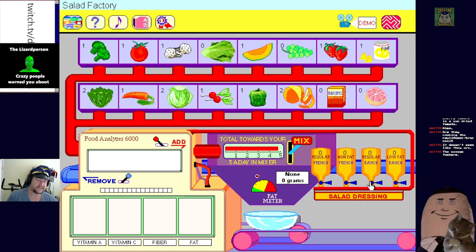What do we want - French or Ranch? I'm going to put some regular Ranch dressing - fuck the low-fat stuff, get in there. One tablespoon of regular ranch has eight grams of fat - adding one tablespoon of regular ranch dressing.